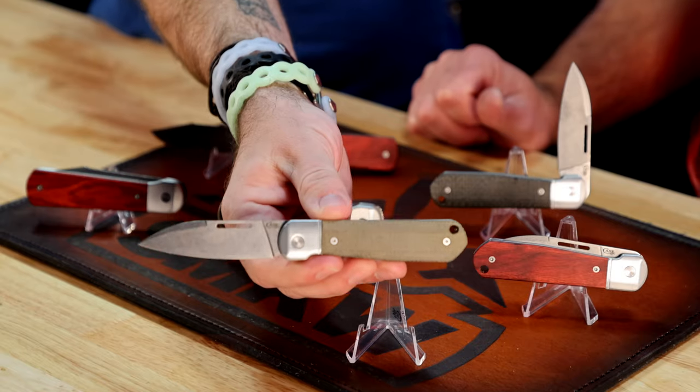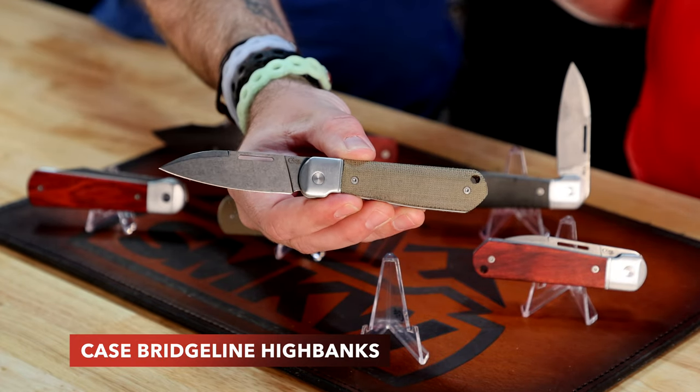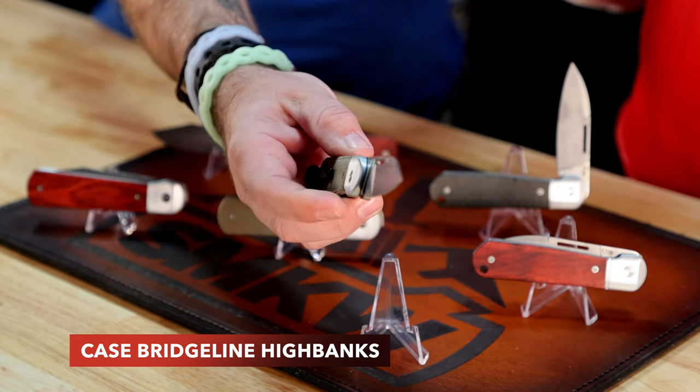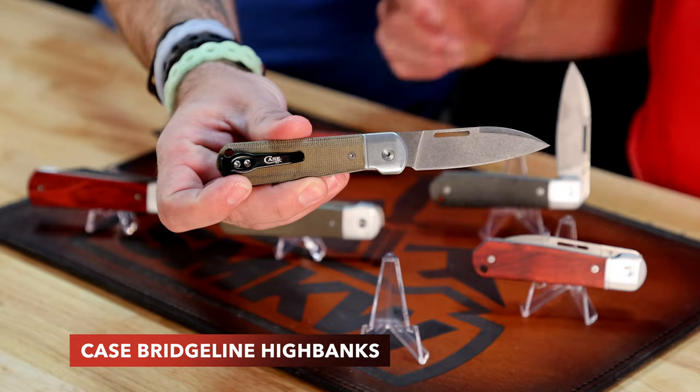This first one is the most familiar. It's going to be a double detent — or really a triple detent — because it's more of a slip joint style with detent locks. It's going to have a half stop and then open, so this is more in line with a traditional Case knife. That's our High Banks. You're going to see that modified wharncliffe-type blade, and that thumb notch cutout like we've done on the others.